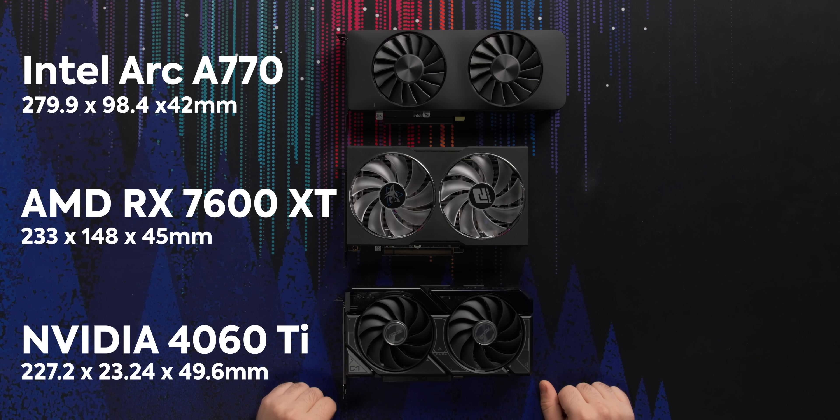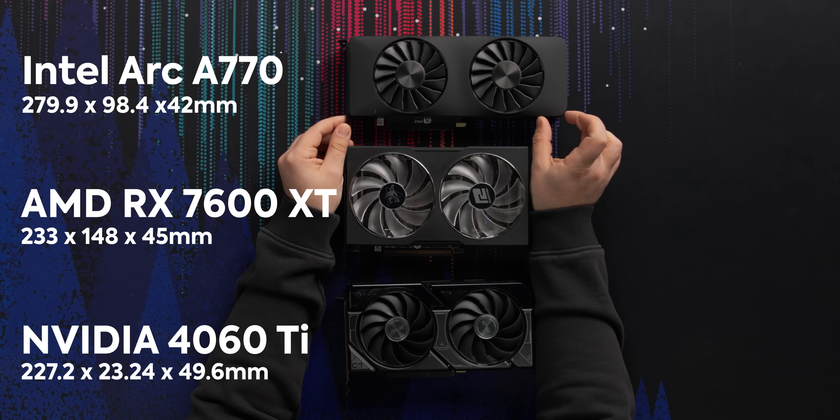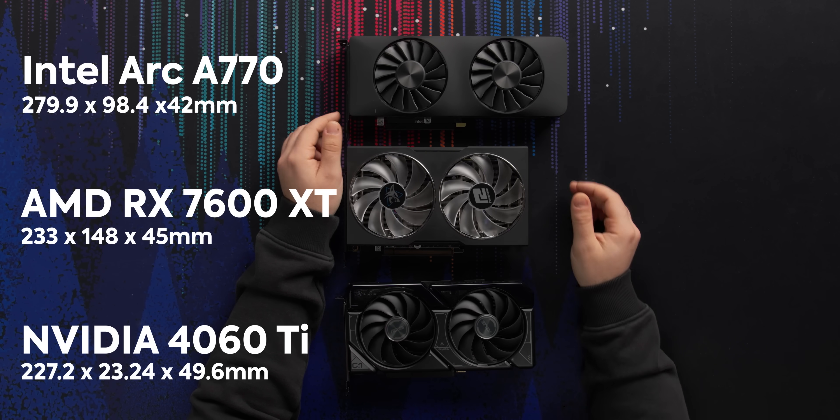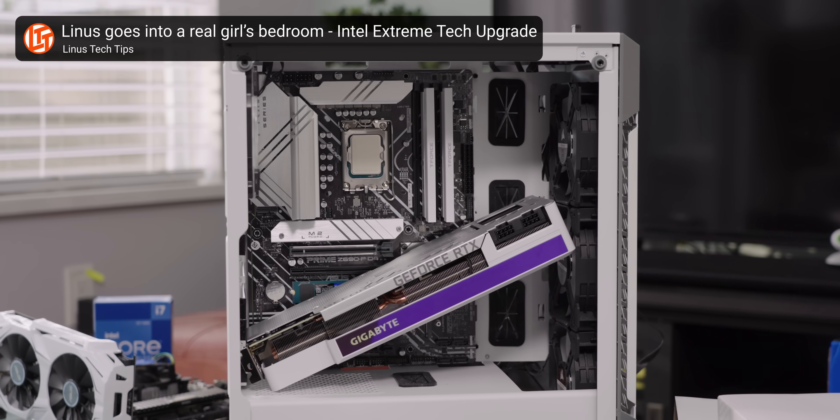For our test comparisons, we went with an Arc A770 because it's a little cheaper and also has 16 gigs of VRAM, and a 4060 Ti from Nvidia. For a mid-range card, this is about the size I'd expect. I'm actually still running a 1660 Ti in my stream computer and it's about the same size — a little dual-slot, two-fan card that doesn't take up a lot of space and fits in most form factor PCs. The last thing you want is to buy a card, take it home, and not be able to fit it in your computer.